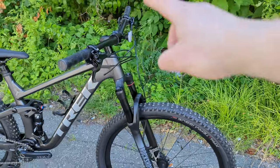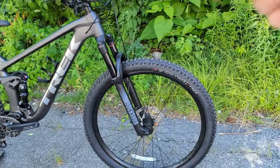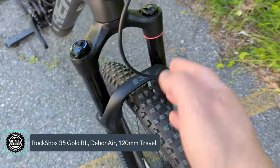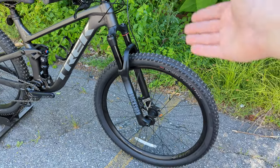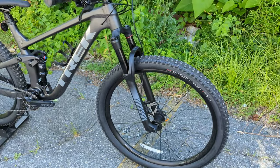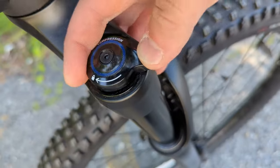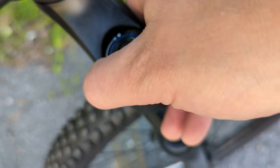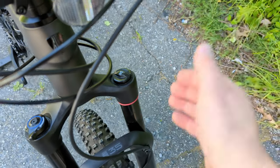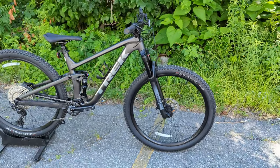Moving to the fork, this is one place where the parts spec is a touch let down, in my opinion. We've got the RockShox 35 fork with 35mm stanchions — a decent beginner fork, but somewhere down the road you may want more suspension performance, which is where the Top Fuel 8 comes in. That said, it does have adjustable compression from nearly locked out to fully open, and is air-adjustable so you can tune pressure for your weight and add tokens to dial in the ramp and feel.